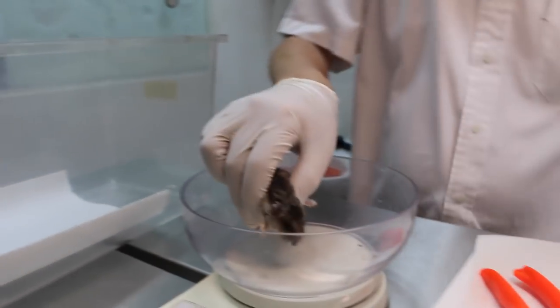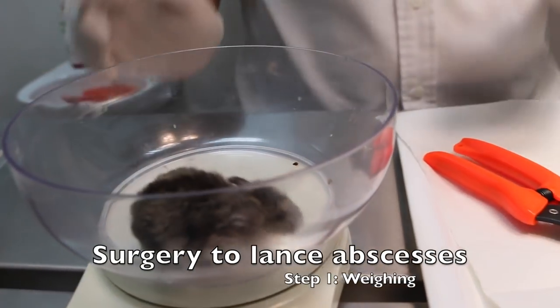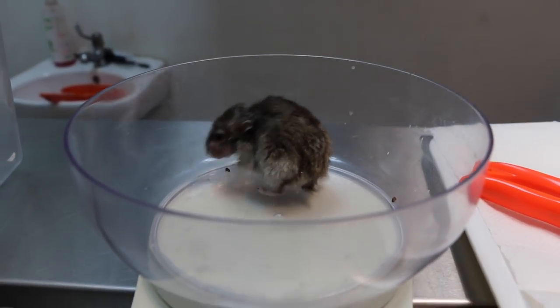The next day, the hamster's abscesses had ripened and she was prepared for surgery. When the hamster was weighed before surgery, she was found to be 25 grams — 11 grams lighter than she had been 15 days ago.